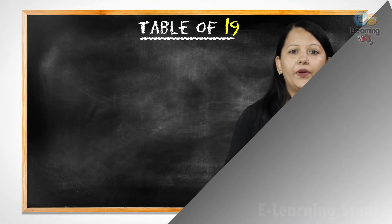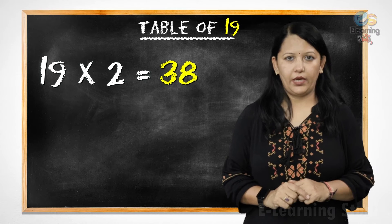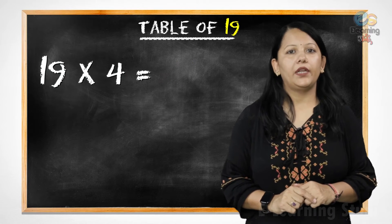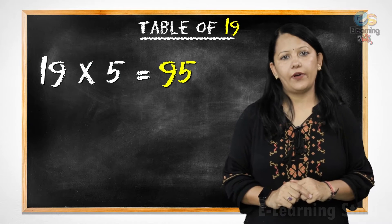Let's start. Nineteen ones are nineteen. Nineteen twos are thirty-eight. Nineteen threes are fifty-seven. Nineteen fours are seventy-six. Nineteen fives are ninety-five.